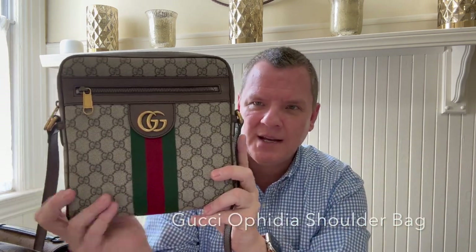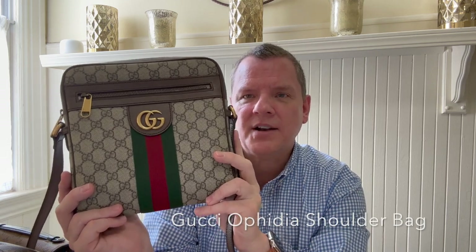I went into Louis Vuitton, Dior, and Gucci, and I thought I really want something from Gucci. This is my only Gucci item. So I looked at several different bags there and ultimately settled on this.